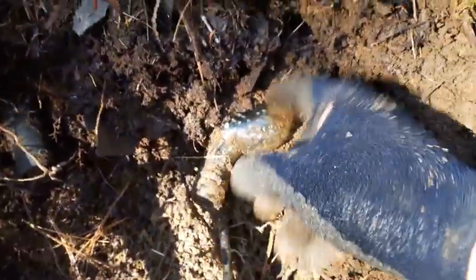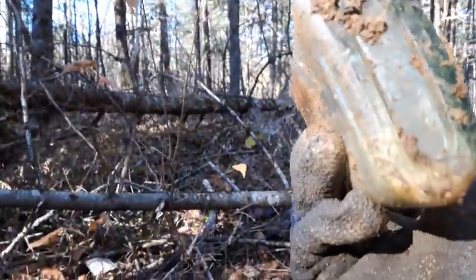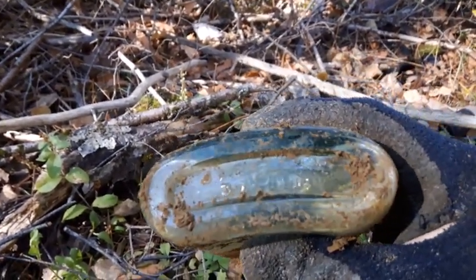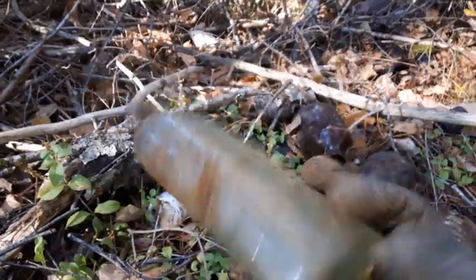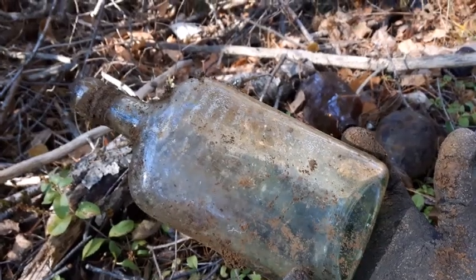I got a cork top liquor bottle looks like sticking out here, so I'm going to pull that out. That's just an unembossed flask. The base has a nice color to it and it is base embossed with something - JL and Company, or JL and C Limited. Nothing to write home about. Alright, let's dig around a little bit more.